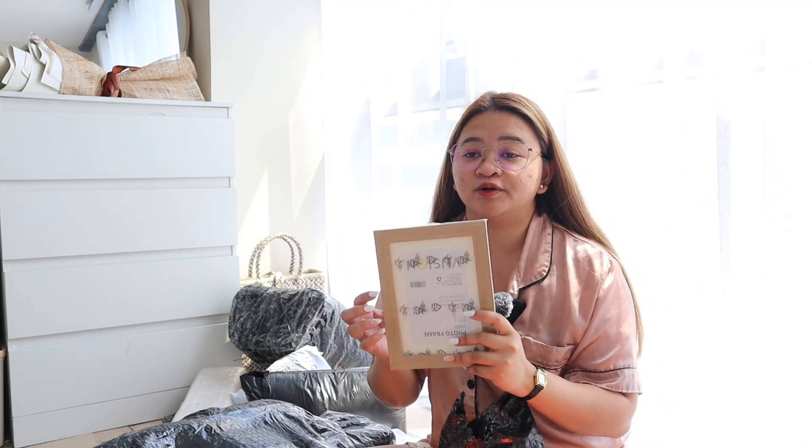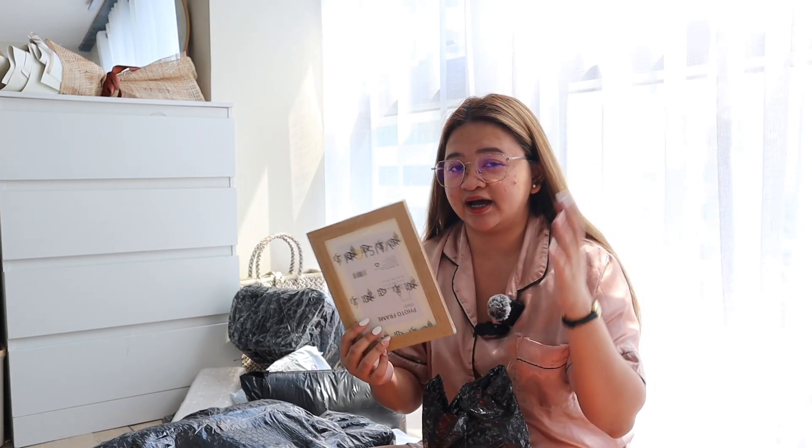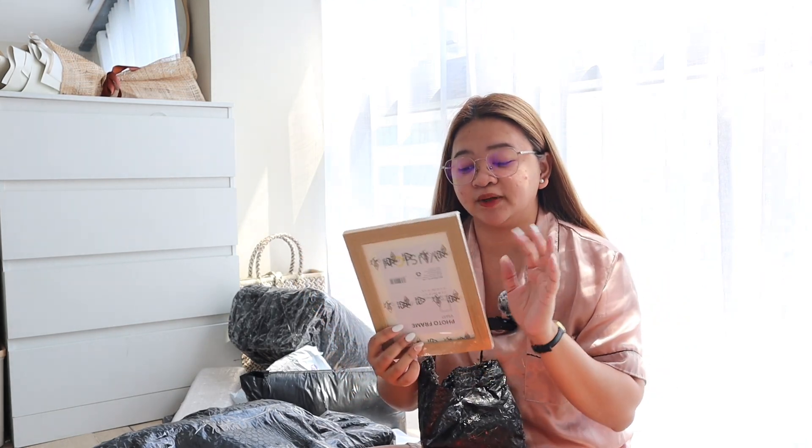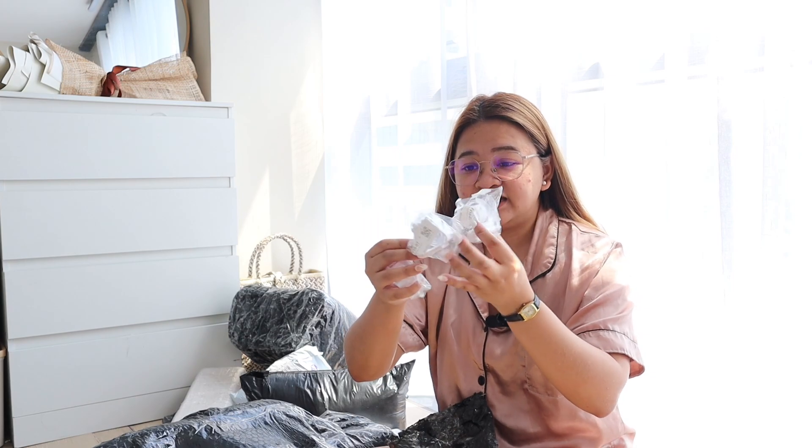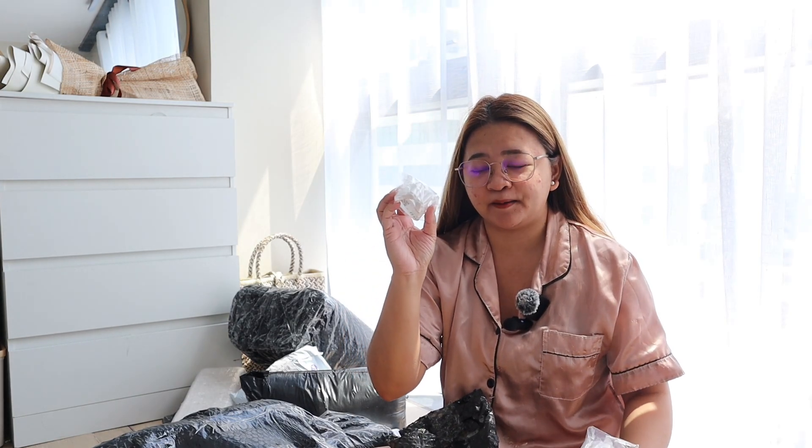Bumili rin ako ng picture frame for my bathroom. This is for design only, para meron akong mailagay na kahit isang design lang doon sa wall. Makikita nyo rin kung paano ko to gagawin — ngayon maliit lang siya, mga 59 pesos lang to. Hindi ko lang alam kung nagpakita ko sa inyo yung isang side ng bathroom ko — yung mga mops, mga panlinis — nandoon lang siya sa gilid ng bowl at kalat-kalat. So bumili ako ng pwedeng paglagyan nila, and itatry ko din to sa aking bidet kasi yung bidet ko hindi naka-place, nakapatong lang siya doon sa aking bowl. So itatry ko to kung carry nito.